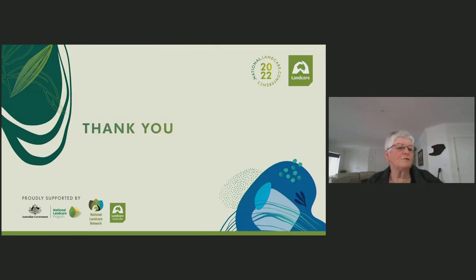Hopefully, when we have reached our use-by date, there will be new folk to contribute to the stewardship of Tambo Bluff. I trust you have enjoyed the Dark Side of the Moon presentation. Thank you.